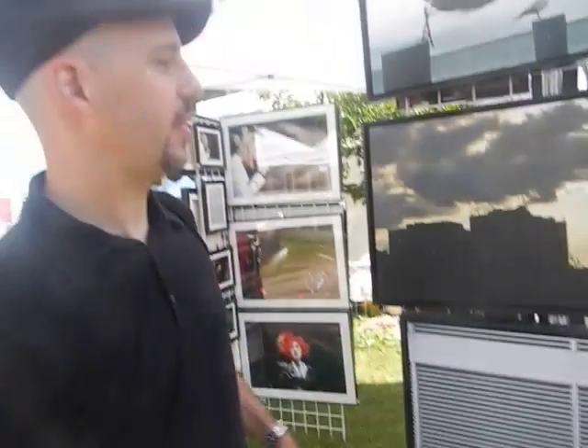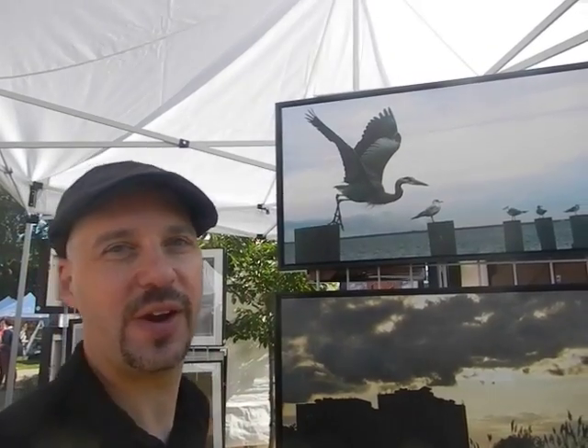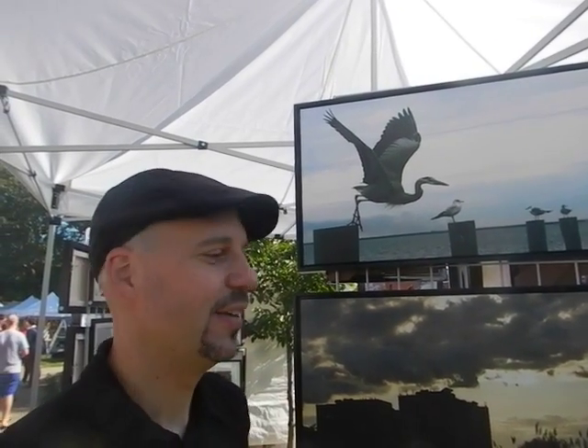This is the old Kodak plant that's now abandoned, and other images I found roaming the streets. This one here is from Florida — it's a great blue heron. It's one of my favorite shots I've taken. I've got great feedback from a lot of people. It would be nice if someone bought something once in a while, but it's still early.